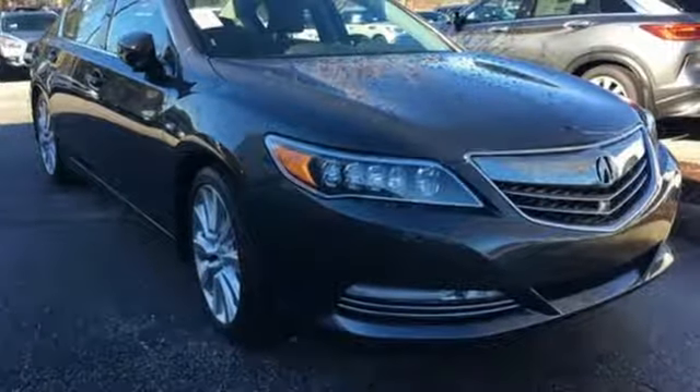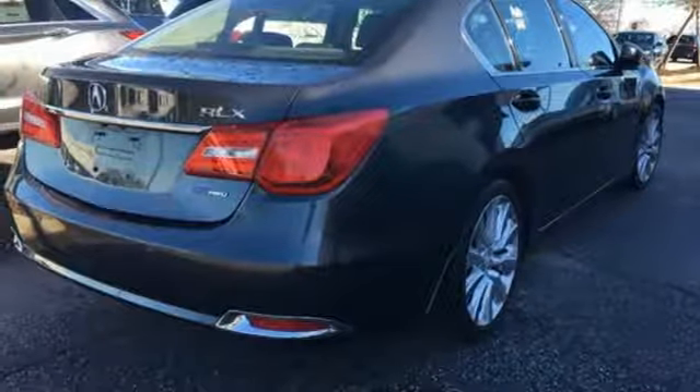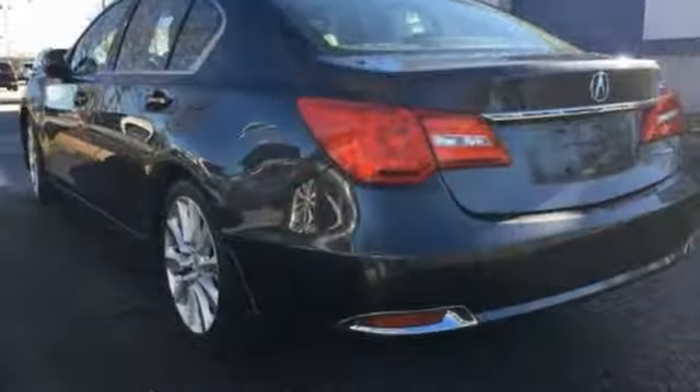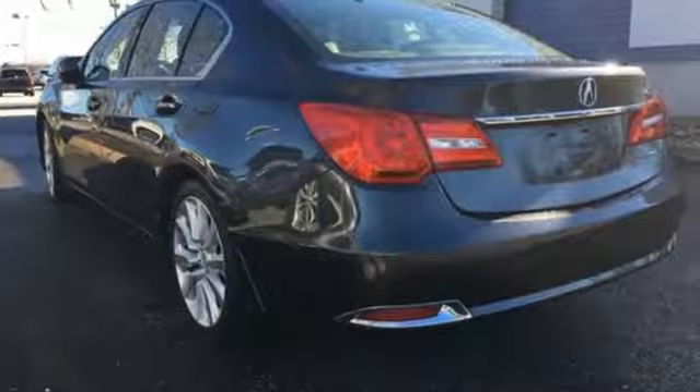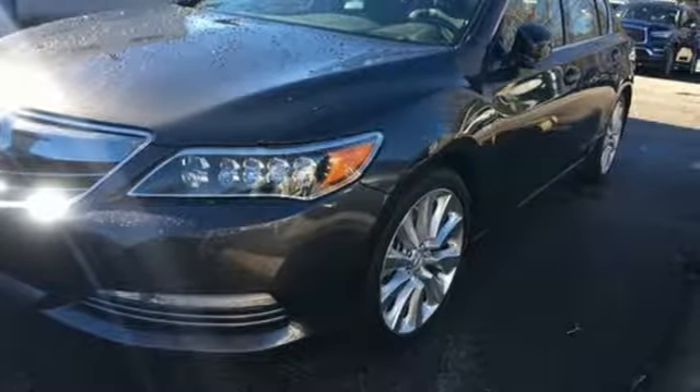All four wheels work in perfect harmony with precision all-wheel steer and synced with a multi-view rear camera, Acura Link, voice recognition, and an Acura navigation system. You'll discover just how accommodating this RLX is. Designed with you in mind, make this stylish Acura yours today.